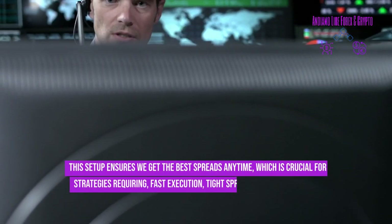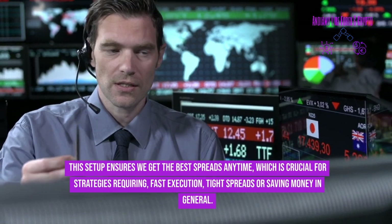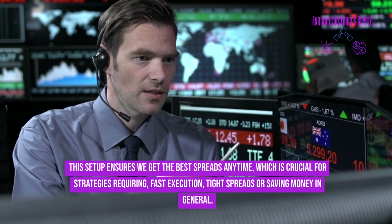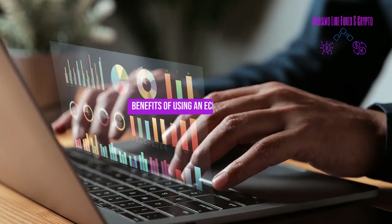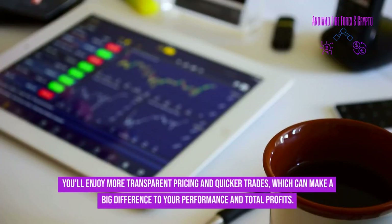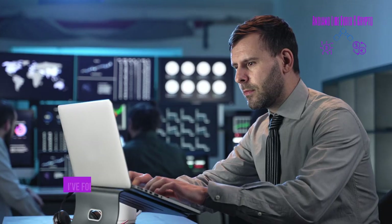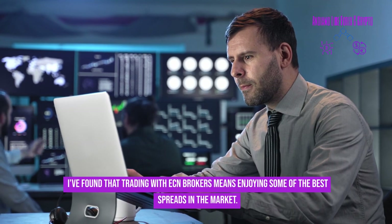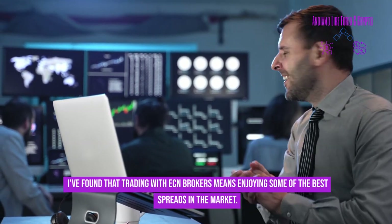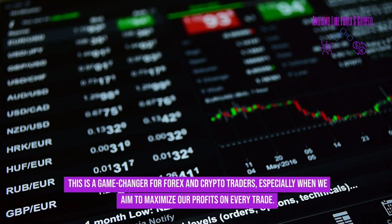This setup ensures you get the best spreads at any time, which is crucial for strategies requiring fast execution, tight spreads, or saving money in general. Benefits of using an ECN forex broker include more transparent pricing and quicker trades, which can make a big difference to your performance and total profits. Trading with ECN brokers means enjoying some of the best spreads in the market — a game changer for forex and crypto traders.